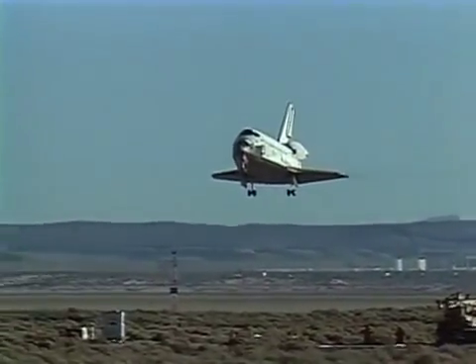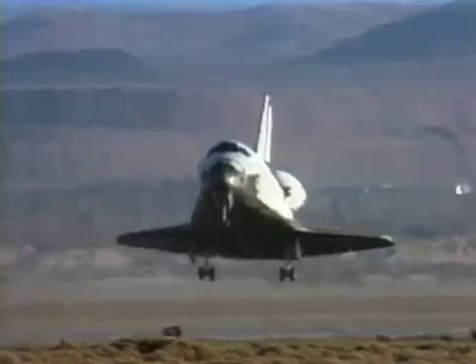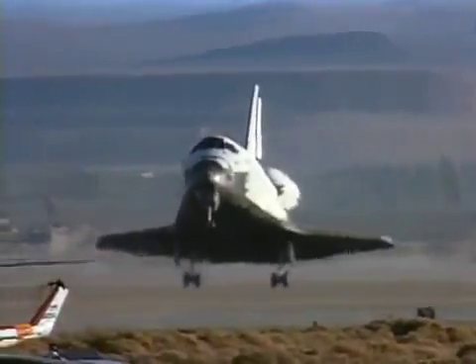As we continually decelerate, we cross the threshold of the runway at about 225 knots, 17 feet in the air, and targeting a touchdown speed of 195 knots.